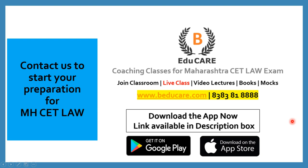In case you have any doubts or questions, you can post your question in the comment section. You can also directly contact us on 8383818888, or access our website at www.baducare.com. If you haven't started your preparation, you can start preparing for the MHCET Law examination with us. We offer coaching classes for Maharashtra CET Law exam — classroom coaching in Mumbai, live classes, video lecture programs, books, and mock exams.